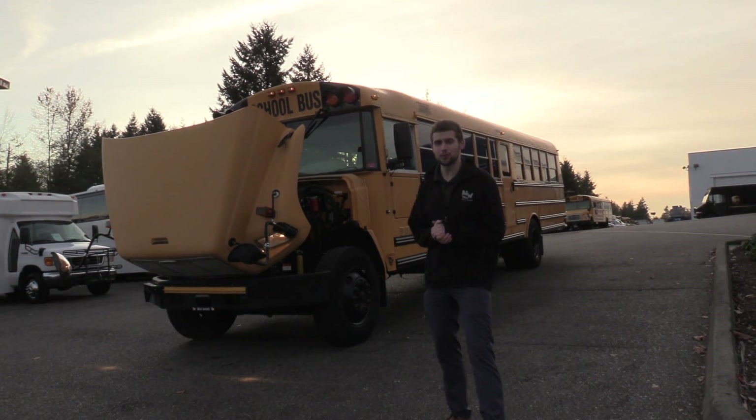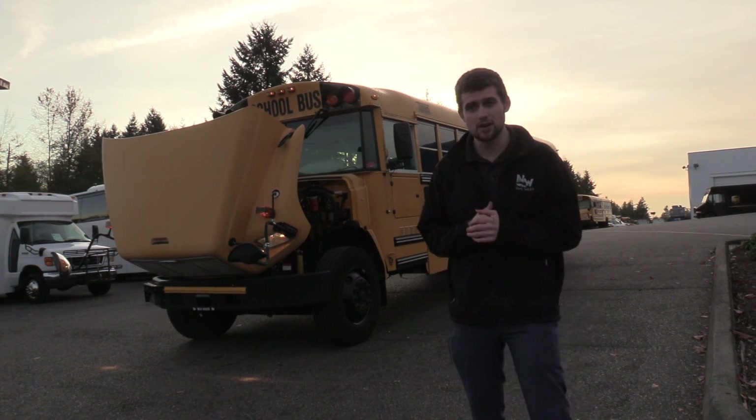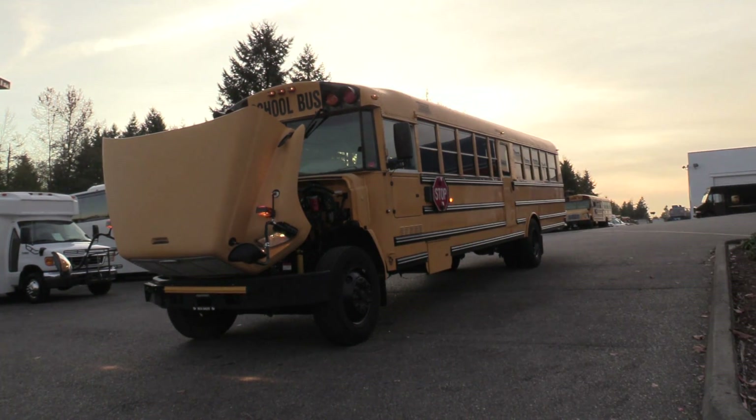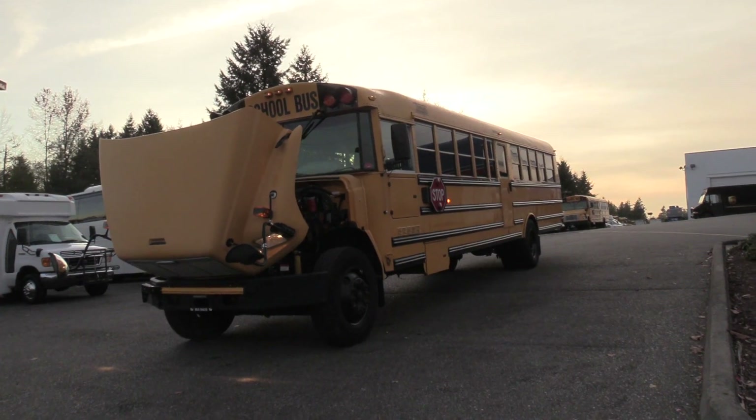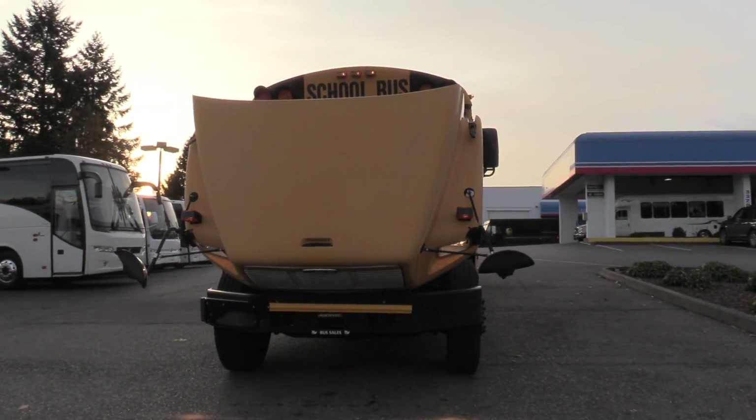Good afternoon everyone, my name is Jack and I'm with Northwest Bus Sales. Today I'm going to be showing you a 2006 Freightliner Thomas.